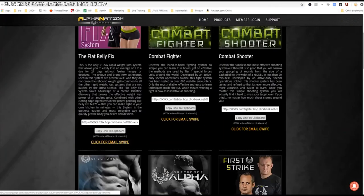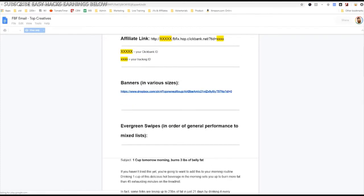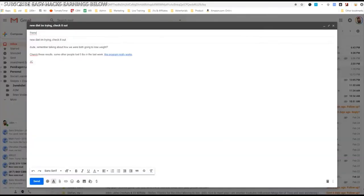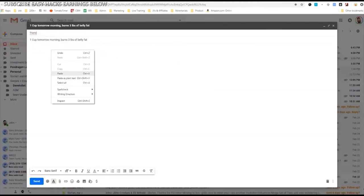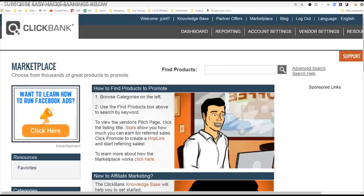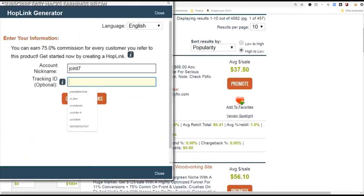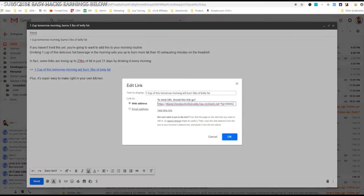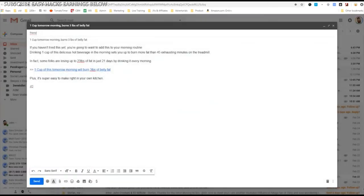I can click on their affiliate page and get email swipes. It says 'Click for email swipe — the Flat Belly Fix.' They give us the top creative with a subject line: 'One cup tomorrow morning burns 3 pounds of belly fat.' I can go to my email, write that subject line, and copy their proven email body — 'If you haven't tried this, you're going to want to add this to your morning routine...' Then I click Promote, set tracking ID to 'email,' generate hoplink, copy it, and paste my Clickbank link in place of their link. Click OK and there we go — that's how you get your link out there.